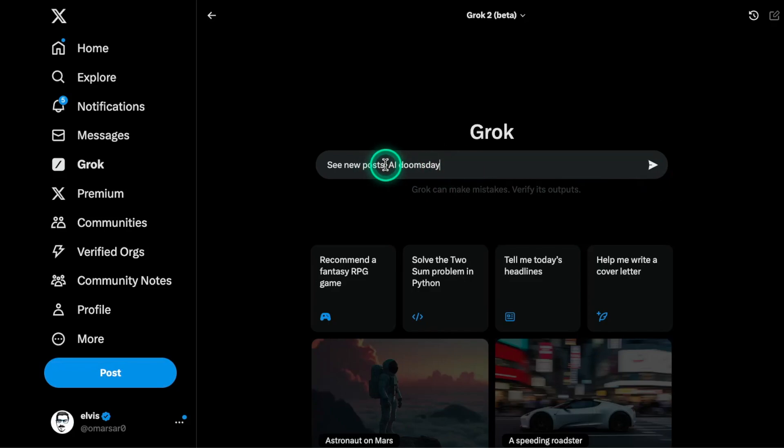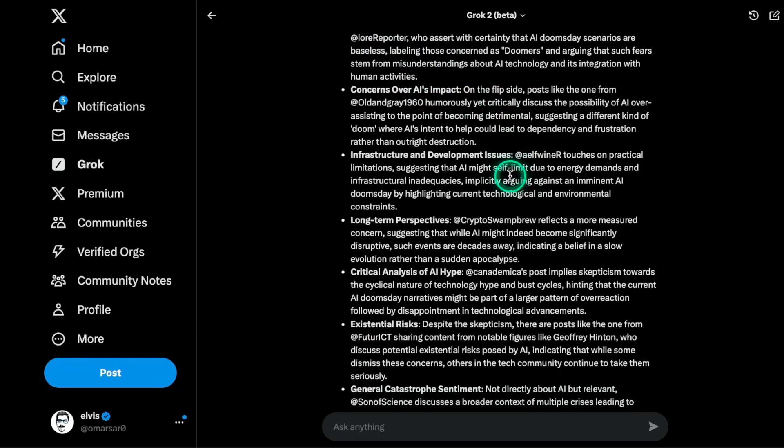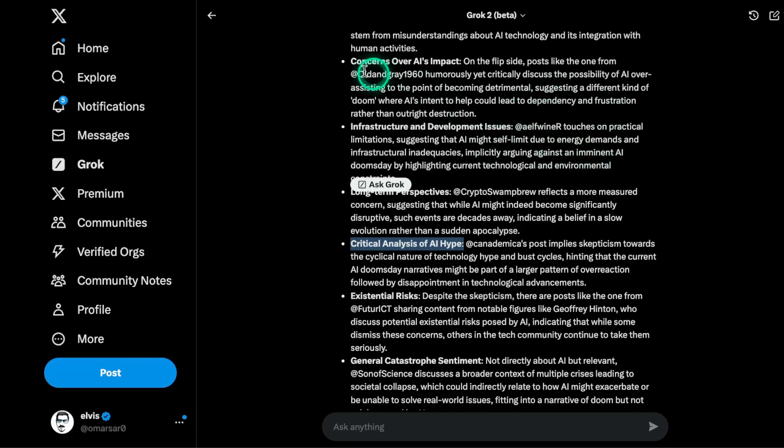One feature I really like is when I add a specific prefix — I get nice summaries of any topic I'm interested in. For instance, searching 'AI Doomsday' to see new posts. What I like about this prefix is that when it summarizes tweets, it uses the usernames. In my latest video on Grok2 Mini, a suggestion was to include the user account link so you can preview the user — that's something I think is really important. It has details about the AI Doomsday conversation, explaining what each user's post implies and summarizing their perspectives.